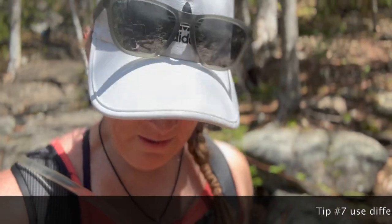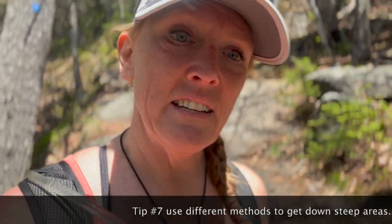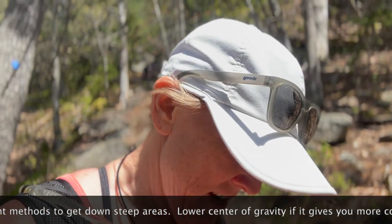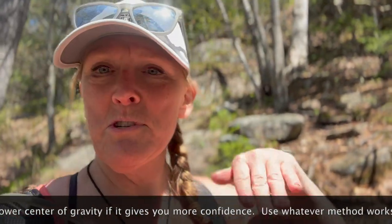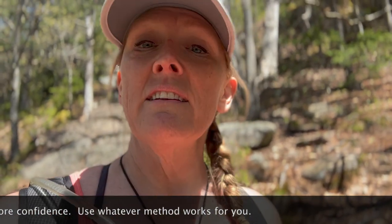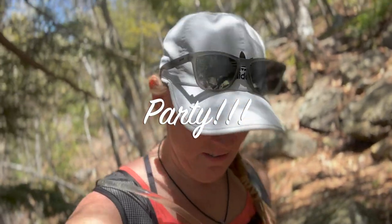Take your time going down steep sections. There are lots of different techniques — you have to figure out what works for you. I sidestep a lot of steep slab areas because I've actually strained my IT band on previous hikes from going straight down a slab. Use both hands and both feet to get down, lower your center of gravity if you're nervous, and you'll be fine. When you've gotten down a steep section, congratulate yourself, have a sip of water, and maybe a power bar.